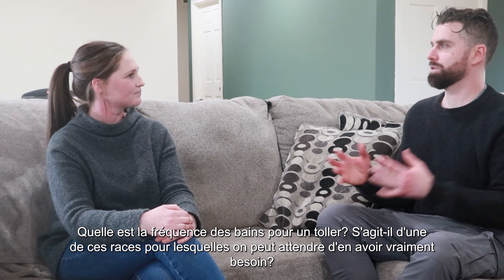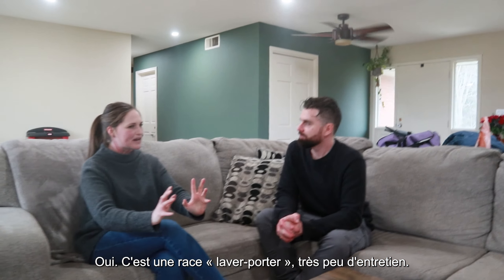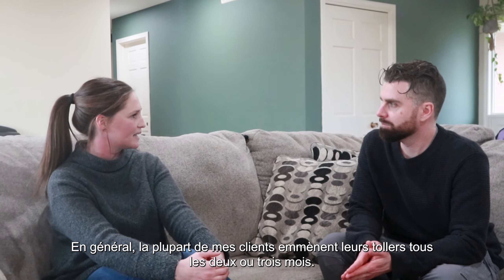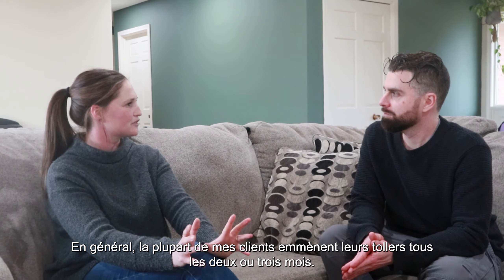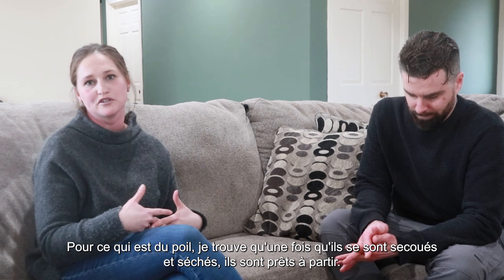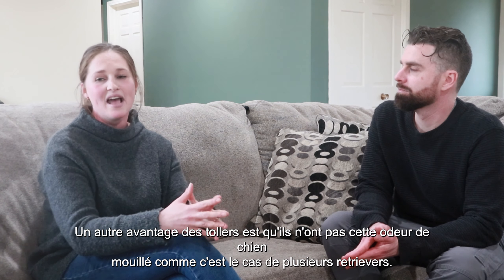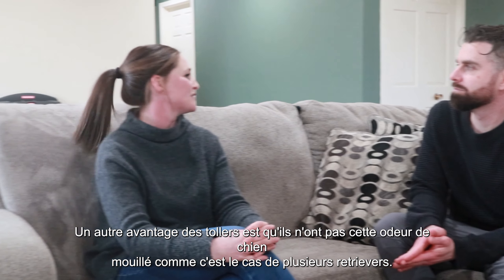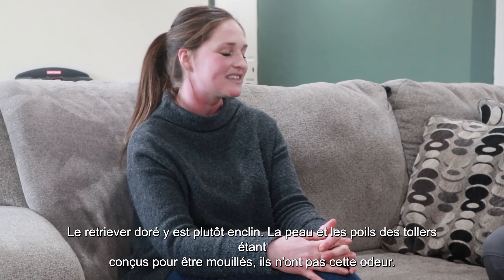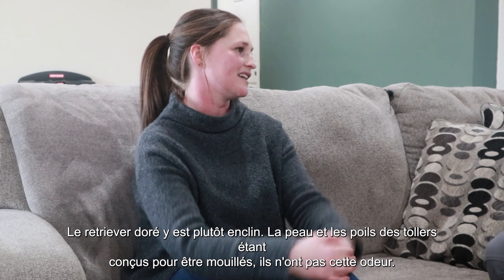How often would you bathe a Nova Scotia Duck Tolling Retriever — is it one of those breeds you can wait until you really need to? You can — they're kind of like a wash-and-wear breed, very low maintenance. Generally my groom clients come every two to three months for trimming, but as far as their coat staying clean, once they shake and dry off, they're good to go. Another great thing about tollers is they don't get that wet dog smell. A lot of retrievers get that — golden retrievers are prone to it — but because the toller's skin and hair is designed to be wet, they don't have that wet dog smell.